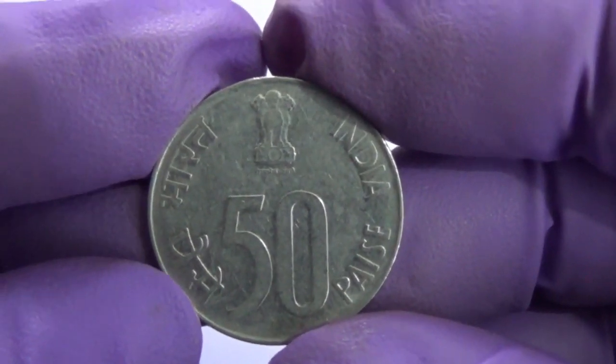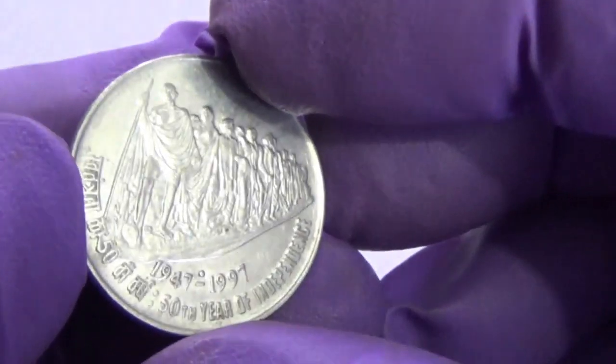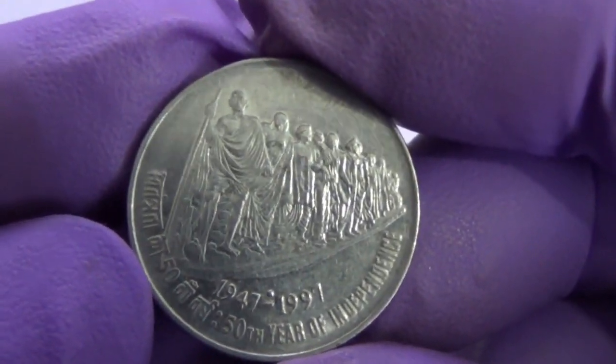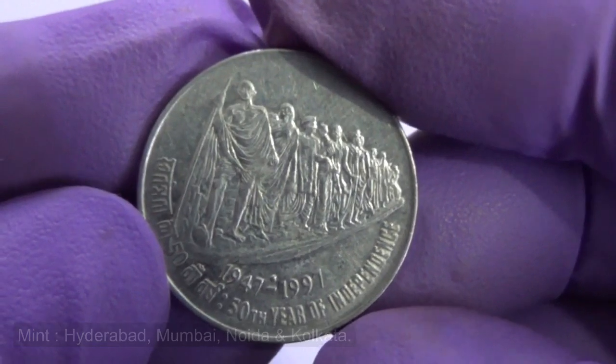50th year of independence commemorative coins of 50 Paise are issued by Hyderabad, Bombay, Noida, and Kolkata Mints. This coin is made of stainless steel. The diameter of this coin is 22 mm and it weighs 3.79 grams.